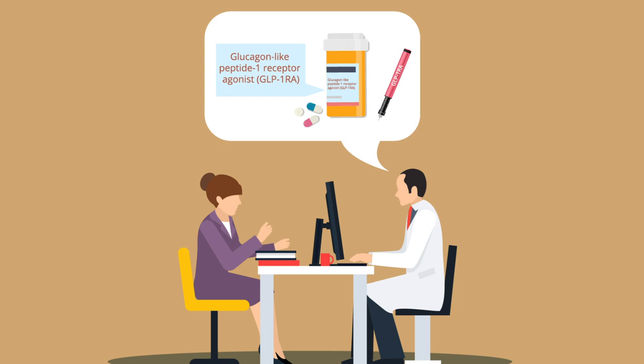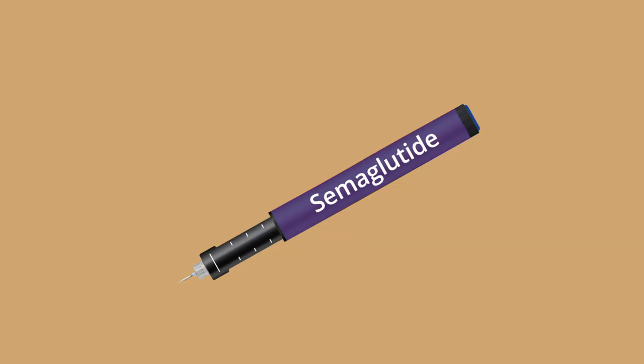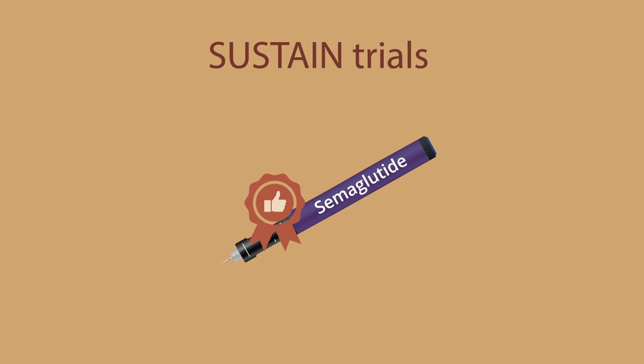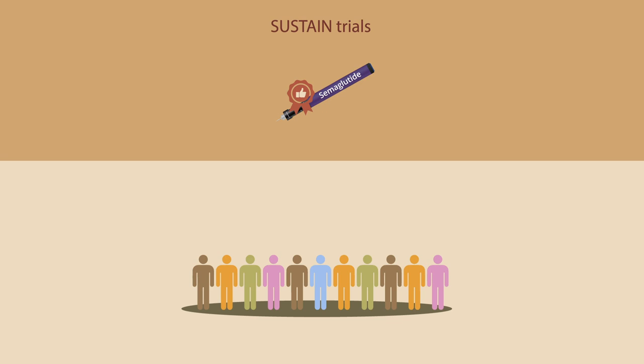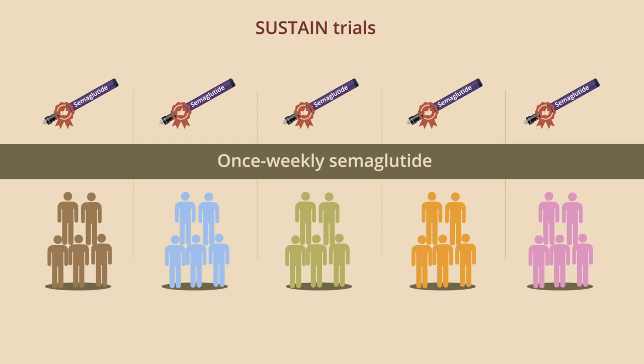Semaglutide is a medication that binds to and activates the GLP-1 receptor. It was shown to be both effective and safe in treating type 2 diabetes in 10 clinical trials known as the SUSTAIN trials. These trials included a heterogeneous population of patients with type 2 diabetes. Therefore, it would be helpful to know whether semaglutide is equally effective and safe across all subgroups of patients.